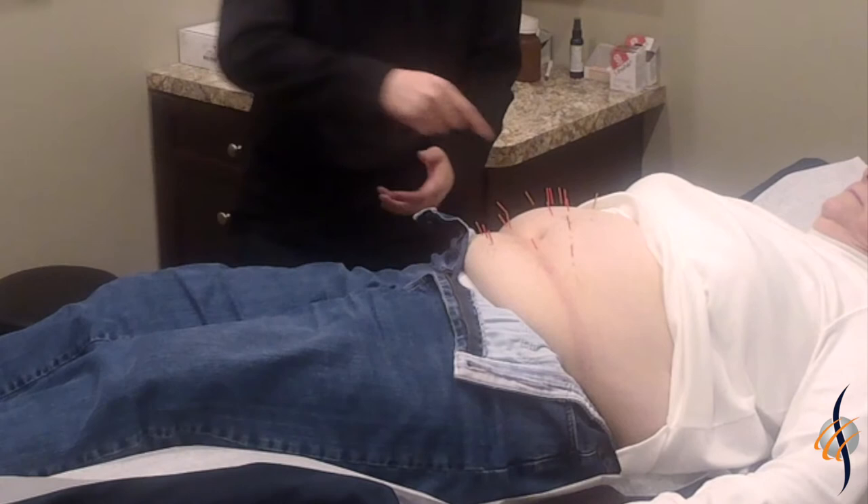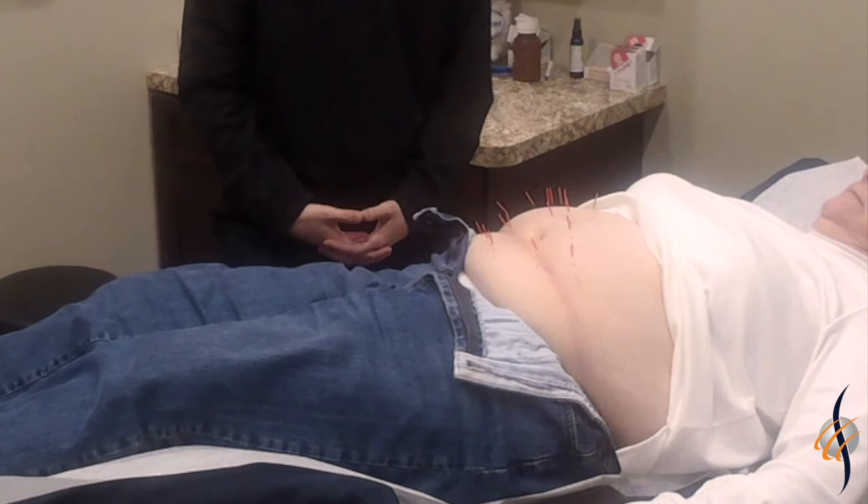These four needles on the sides act as the four gates in acupuncture to help with reducing pain and increasing circulation.